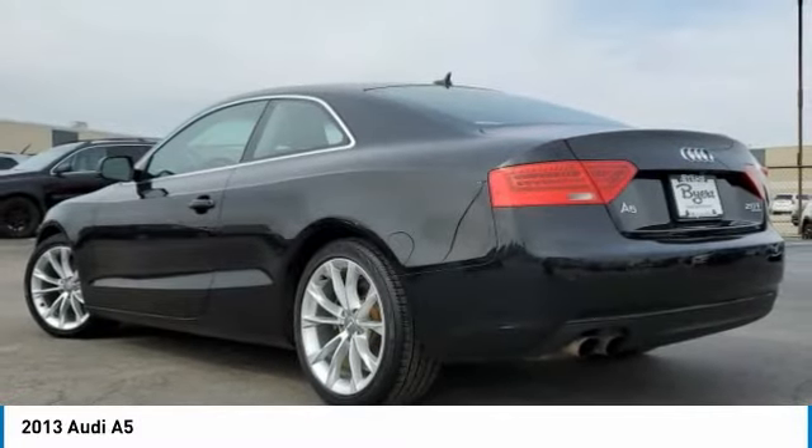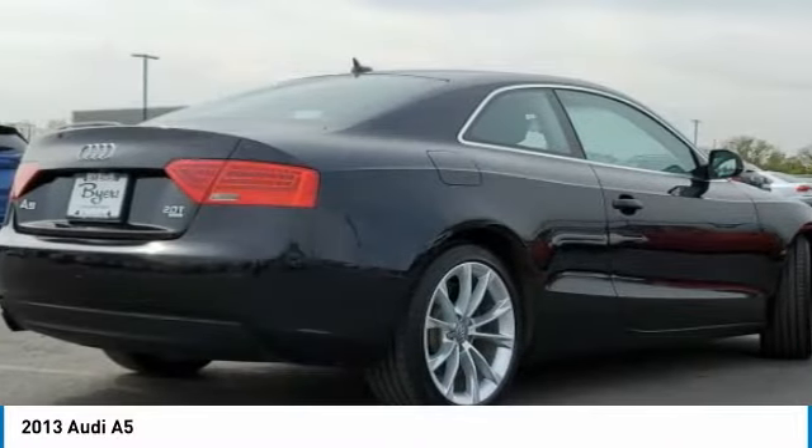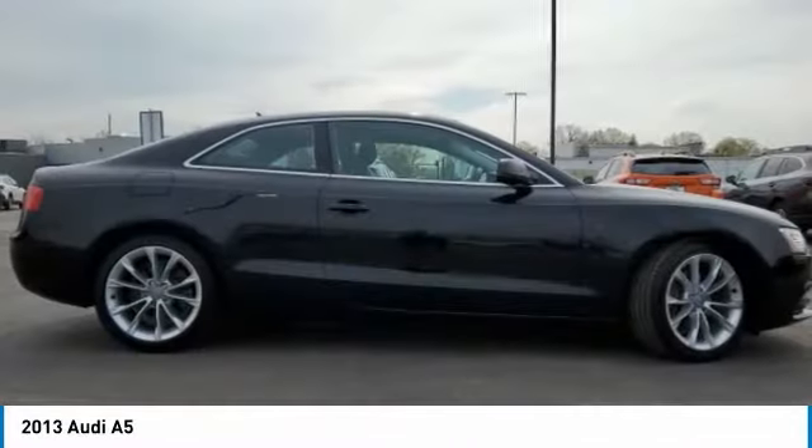Here are some of this vehicle's great options: turbocharged, panoramic roof, all wheel drive, heated mirrors, aluminum wheels, mini spare tire.